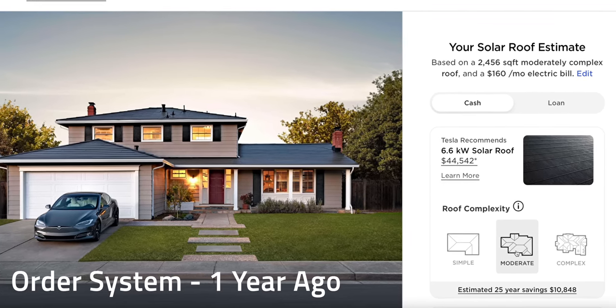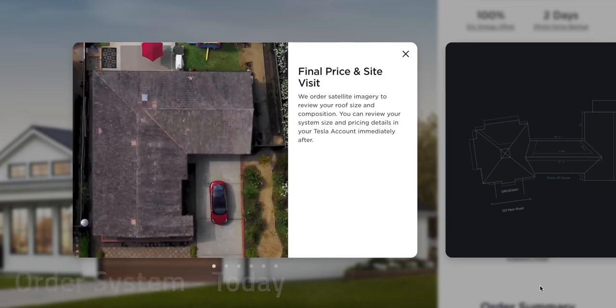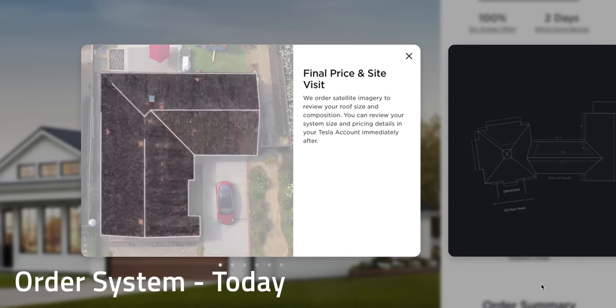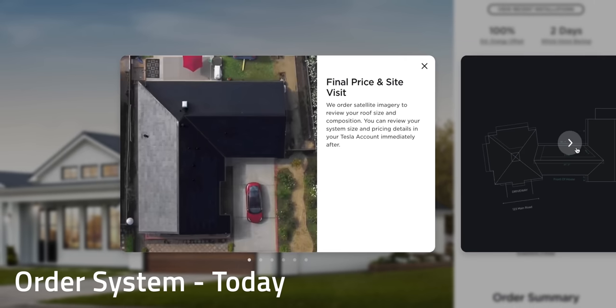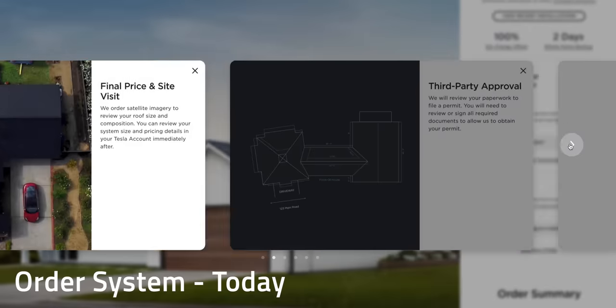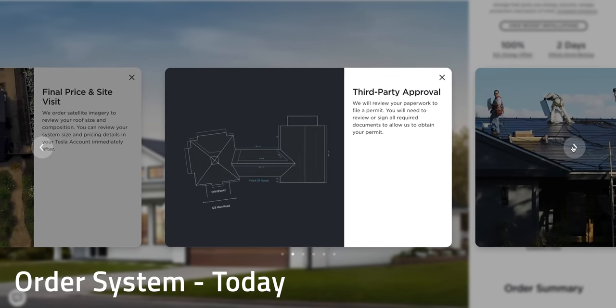Tesla's streamlined online ordering system and satellite photos used to give initial estimates had some issues — more complex roof structures can dramatically increase labor requirements for installation, and this wasn't getting properly captured in early iterations of the system. Since then, Tesla has improved the system to give more accurate estimates earlier in the process. But the world of solar roofing doesn't begin and end with Tesla. Many other companies have slowly inched up in the solar roof race.